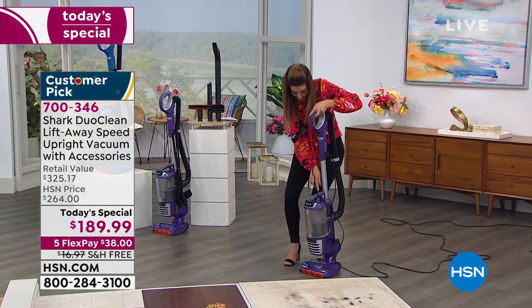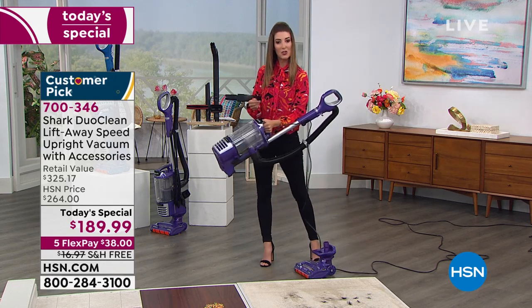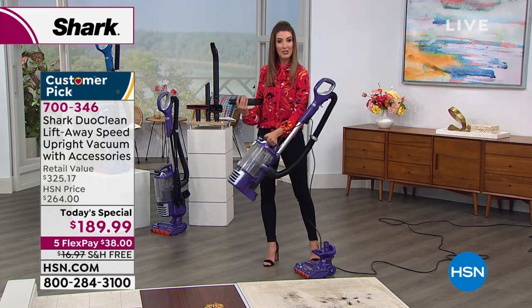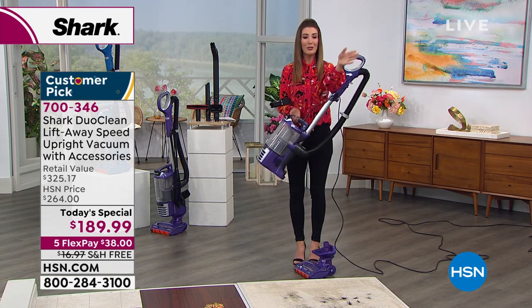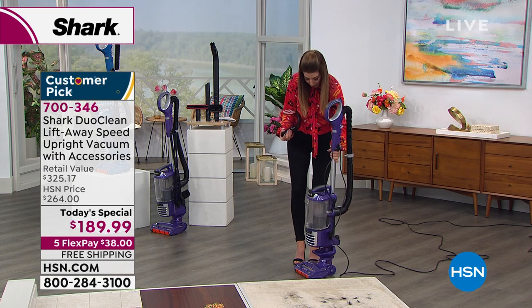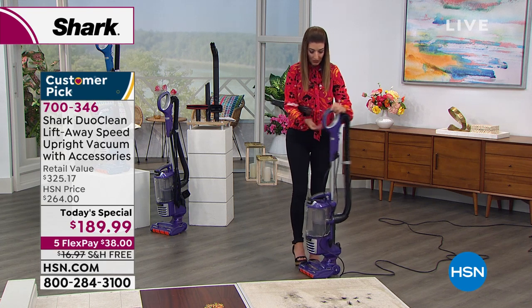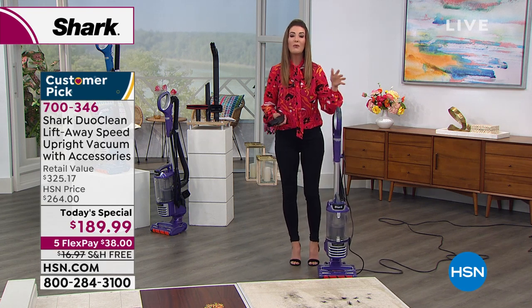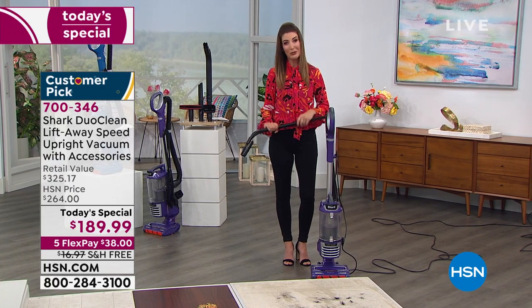Not only that, but I can actually lift away the entire upper section. I can take the canister with me if I'm going to the stairs, out to the car, or just to another area of the home. You don't have to bring the entire vacuum with you. Once you click it into place, it's so fantastic — a wonderful, easy to maneuver, easy to use machine.